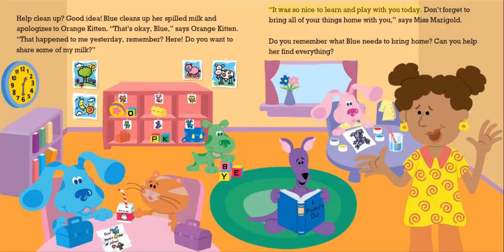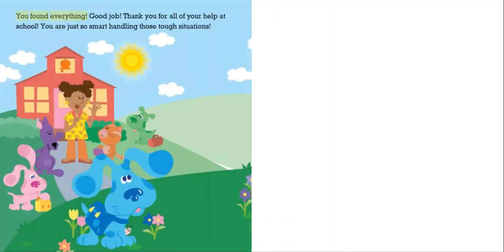"It was so nice to learn and play with you today. Don't forget to bring all of your things home with you," says Miss Marigold. Do you remember what Blue needs to bring home? Can you help her find everything? You found everything. Good job. Thank you for all of your help at school. You are just so smart handling those tough situations.